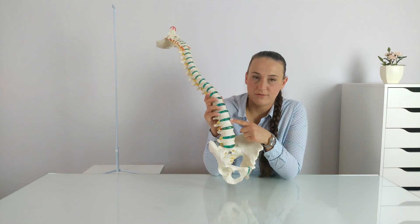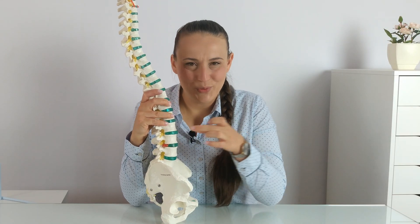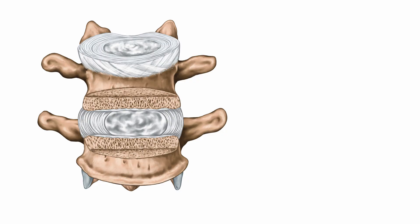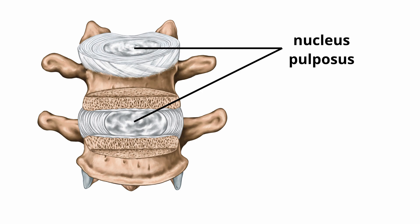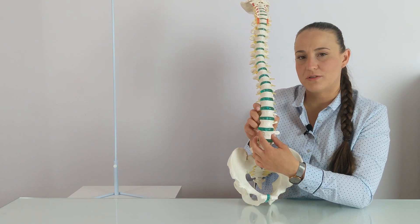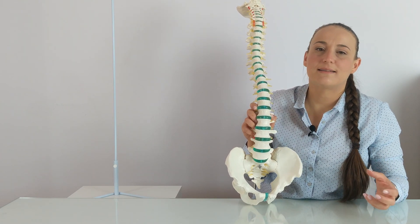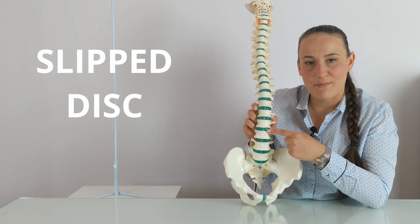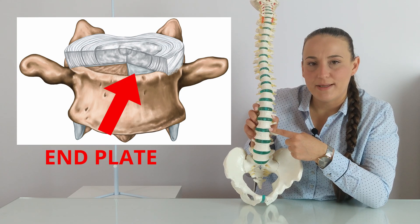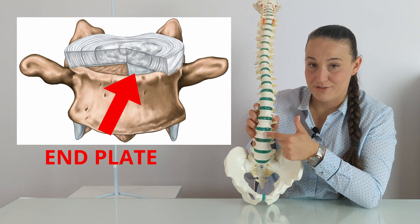If we look at the structure of the intervertebral disc itself, it is not a homogeneous structure. If we could pull out this disc, we'd see it consists of two structures: inside the disc is a jelly-like substance called nucleus pulposus, and around it is an annulus fibrosus that surrounds the nucleus. The disc cannot slip because it is connected to the vertebra above and below by a so-called end plate — a very strong connection that keeps the intervertebral disc in line with the vertebral bodies.